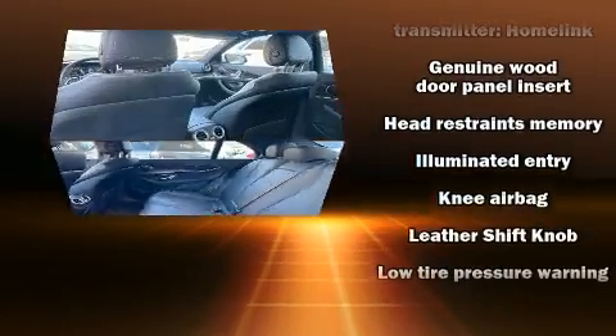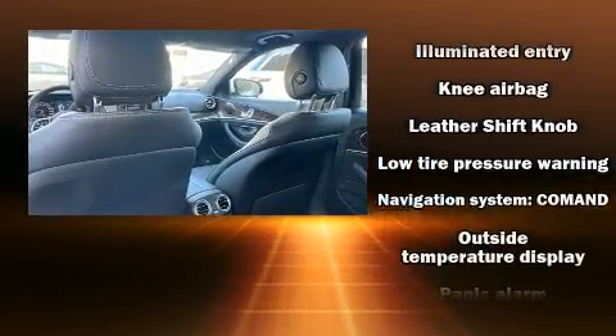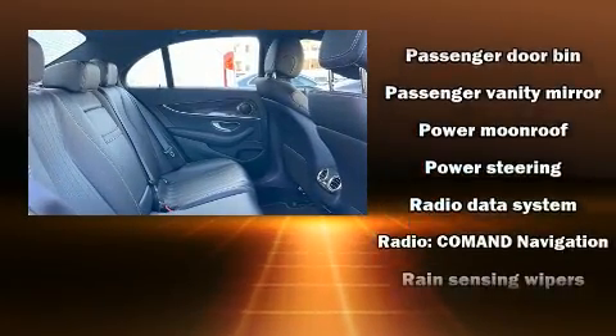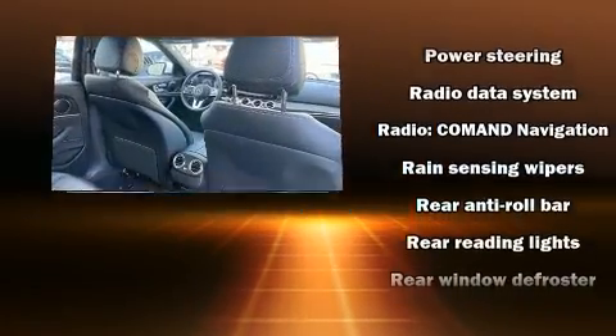You'll never lose visibility with rain-sensing wipers which activate automatically when the drops start to fall. It also arrives with a Carfax history report indicating just one previous owner.